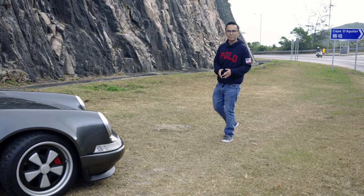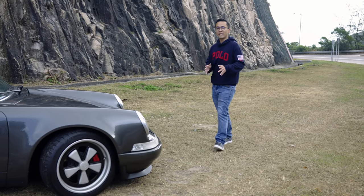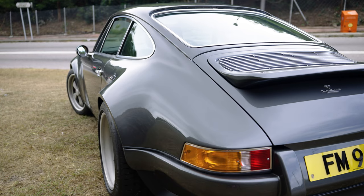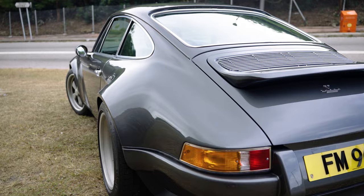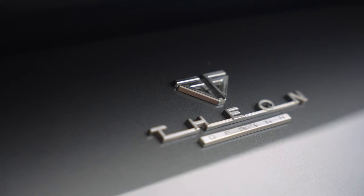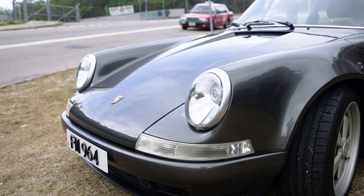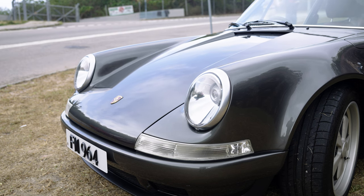Hello and welcome to a brand new episode of InstacarHK. Today we're reviewing this 1989 Porsche 911 by Theon Design. Like other names you will have heard of before, like Singer, Kega, or Gunther Works, Theon Design is a British restomod company that focuses specifically on the Porsche 911.